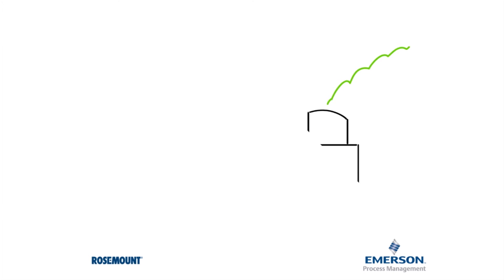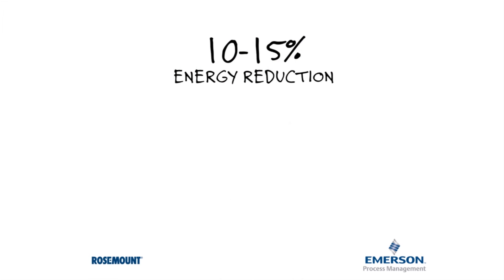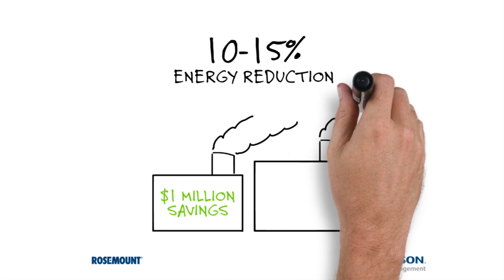As we mentioned earlier, an energy management program can reduce energy use by 10 to 15 percent. In a small plant, that means you could save a million dollars a year. In an average facility, you could save up to eight million.